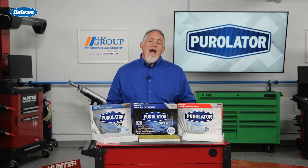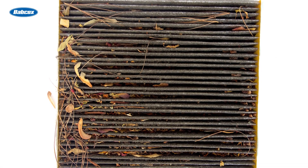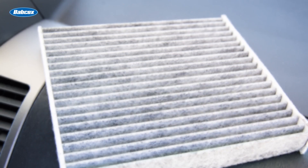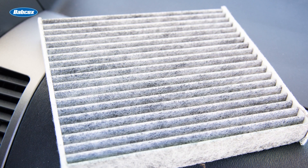Why should drivers be encouraged to change their cabin air filters? First, all of the particulates and contaminants that the filter collects from the outside air can clog the filter, reducing its efficiency. Additionally, cabin air filters play a crucial role in a vehicle's heating, air conditioning, and defroster systems.